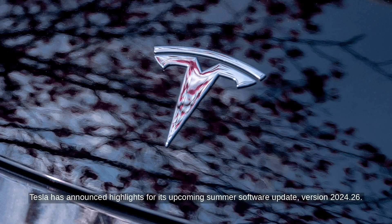Per Teslarati, Tesla has announced highlights for its upcoming summer software update, version 2024.26. The update will roll out soon after initial testing with select employee vehicles.